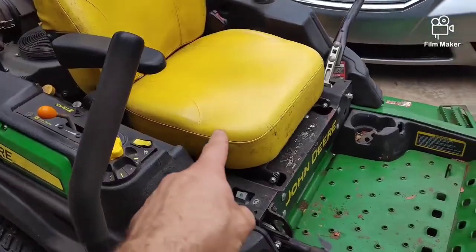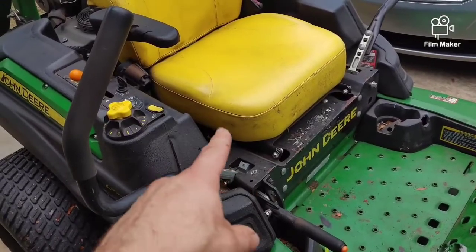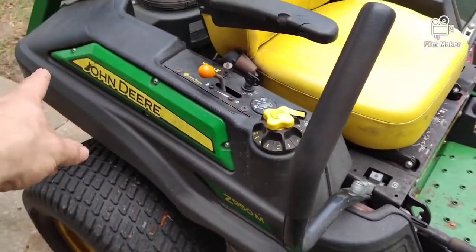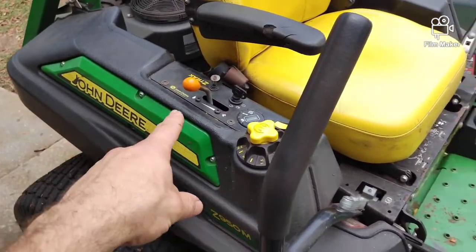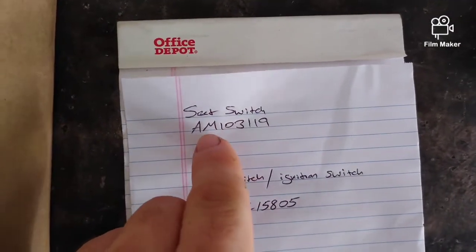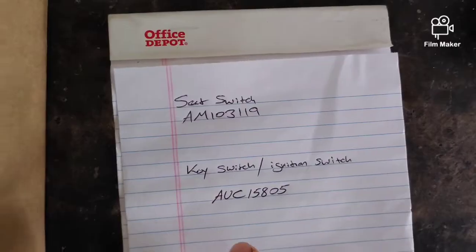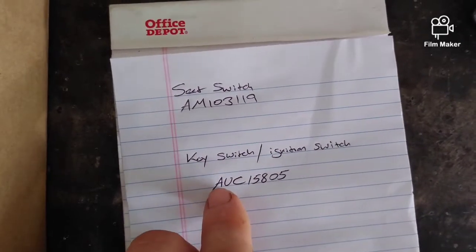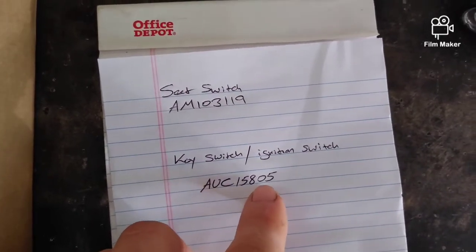Now I need to order a seat safety switch. Go to deere.com, parts, commercial mowing. Put in the model or your PIN — product identification number — and search that part. For this unit, the seat safety switch is part number AM103-119. If you do have to do the key switch or ignition switch, it's AUC15805.